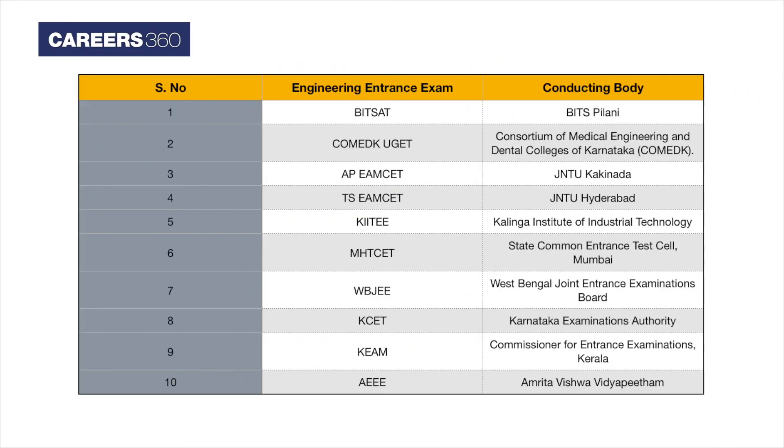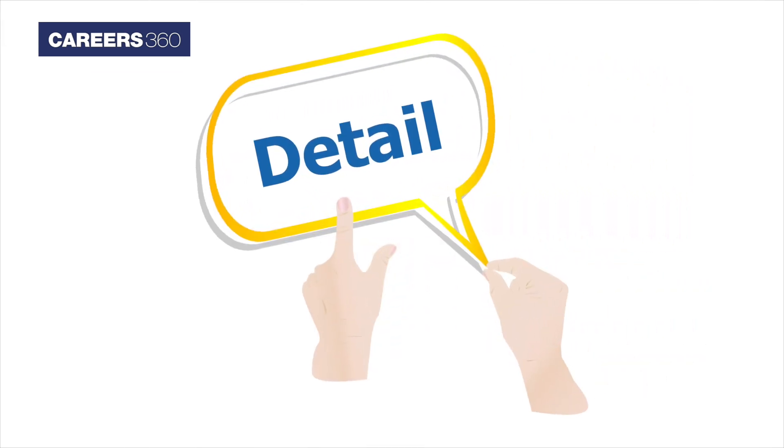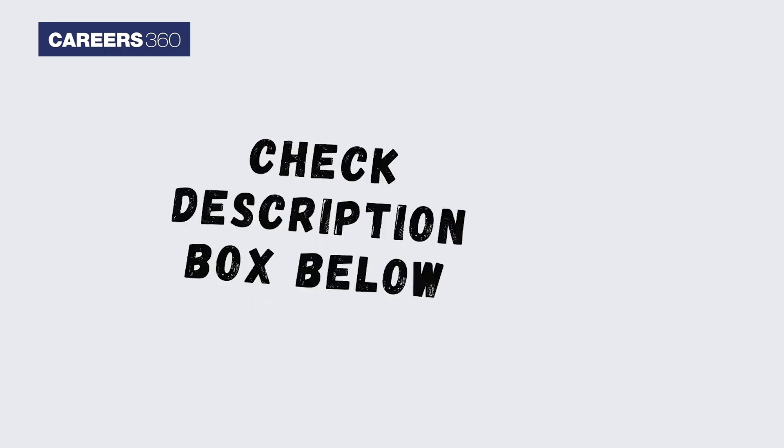Candidates can check the list of other top engineering entrance exams in the table. For more details on engineering entrance exams, check the description box below.